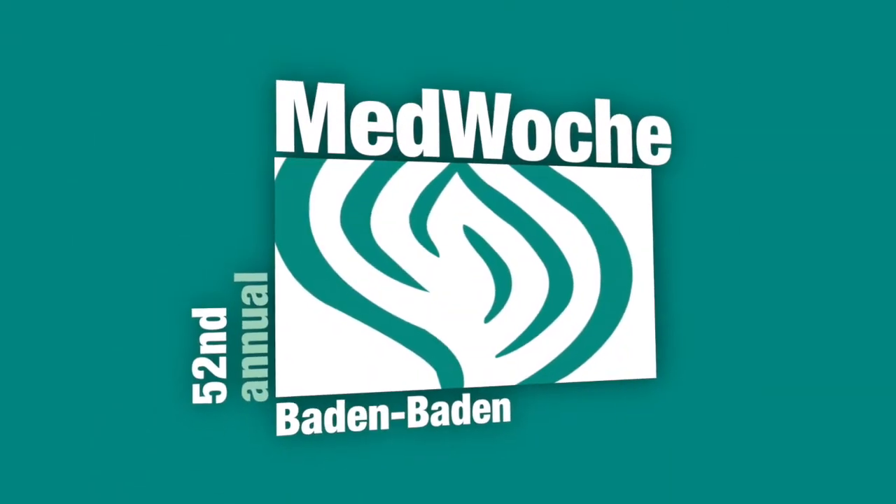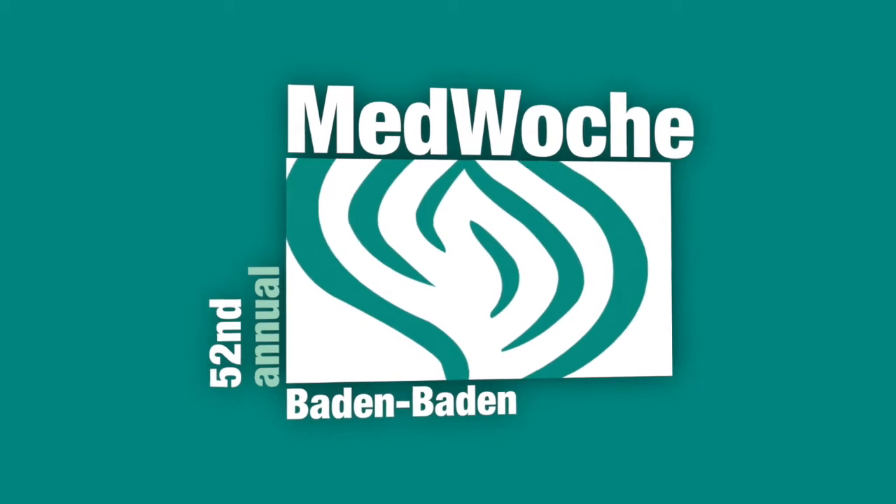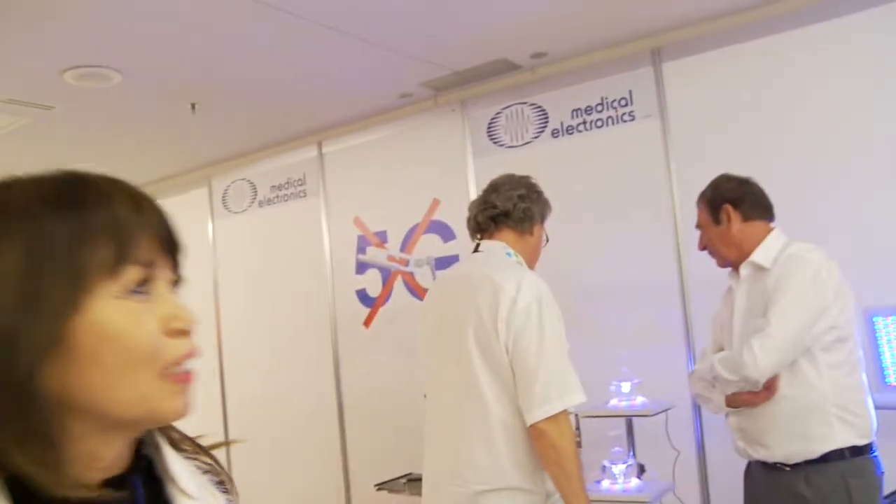We are here at 2018 Medicine Week in Baden-Baden at the booth of biophysicist Dieter Josner, president of medical electronics. I've been working with him for many years. He's absolutely an amazing biophysicist, and I would like to show you a few of his devices.